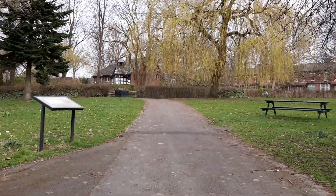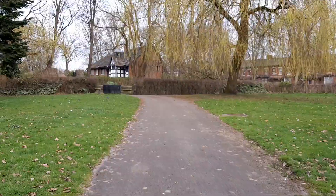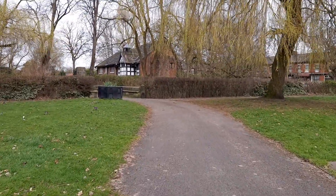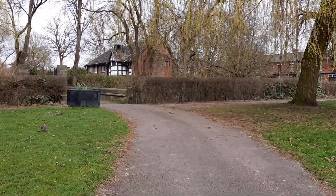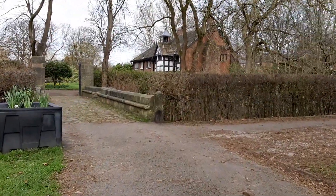Hello, this is Mark reporting for Talking About My Generation. I'm just walking up now to the lovely historic building in Clayton, Manchester — the fabulous Clayton Hall. As we walk up now, we're walking through Clayton Park.